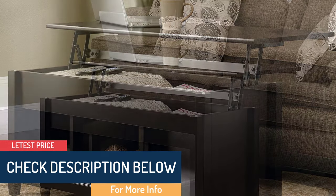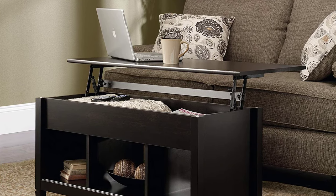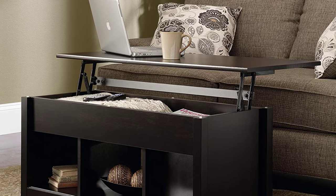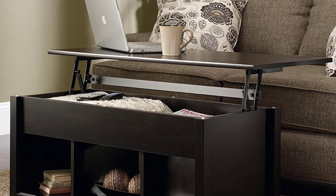With the hidden storage beneath the lift top, you can securely keep your files and items there. It offers adequate space, with measurements of 104.4 W by 49.4 D by 48.5 H cm.